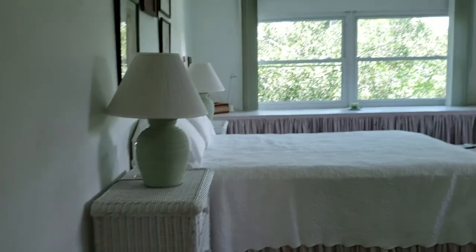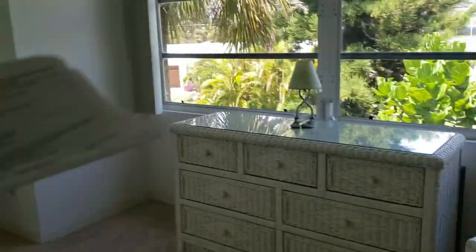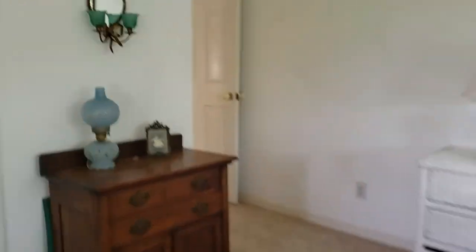The ceiling goes way up there — that's very cool, makes it really bright and airy. I'd say 16 feet up there. And then this is yet another big bedroom. New windows over there, but not new windows over here — that's the only window that is not new.